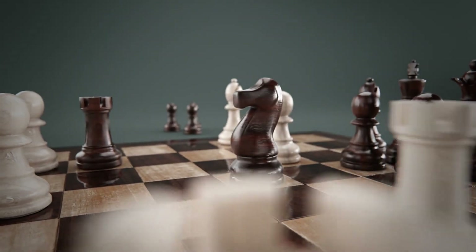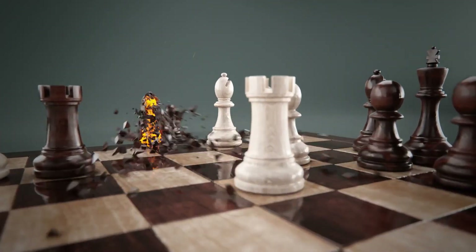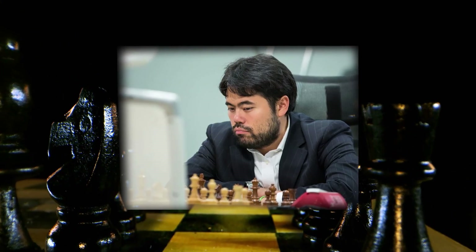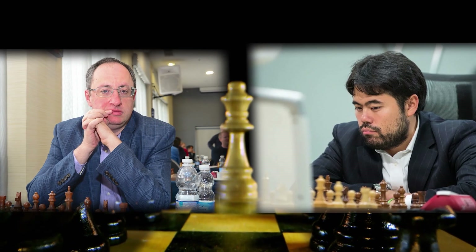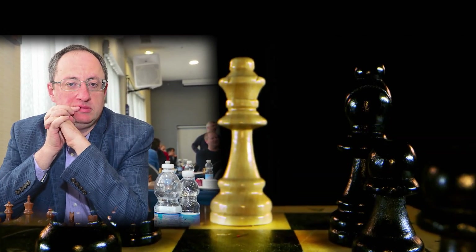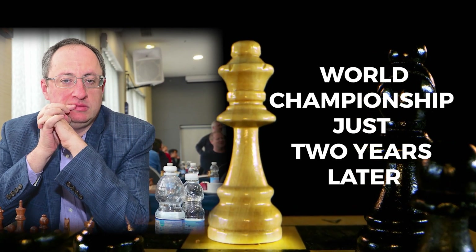Now, let us set the stage for this epic clash of titans. Hikaru Nakamura, armed with the formidable black pieces, stood face-to-face with Boris Gelfand, a highly respected adversary who would soon go on to compete for the prestigious World Championship just two years later.